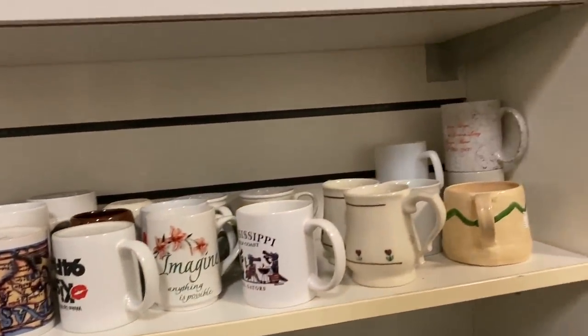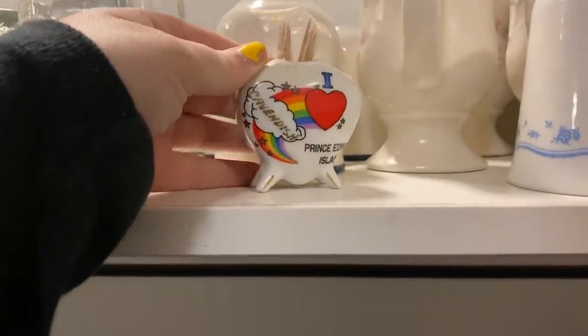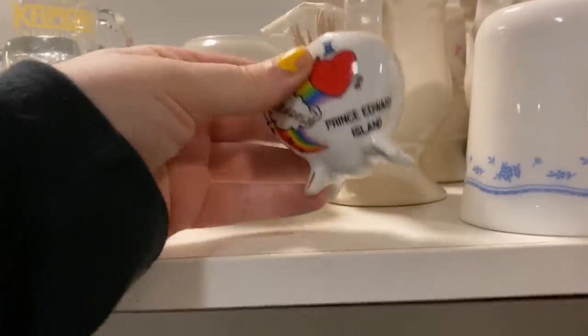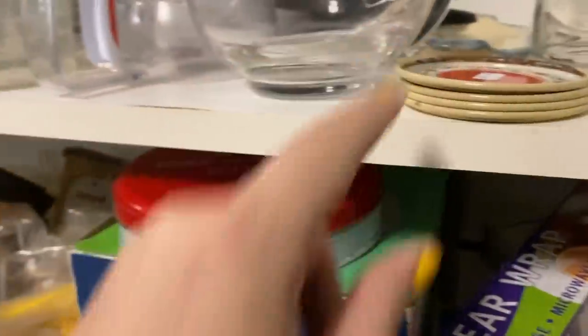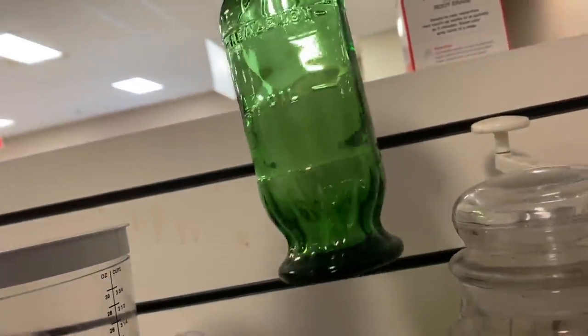I usually give mugs a quick look - I don't dig too deep but if anything catches my eye I'll grab it. This was a Prince Edward Island souvenir piece. I don't really resell to Canada much, I pretty much just sell to the US, so I decided not to get it. I wasn't sure if anyone in the US would really want a Canadian souvenir piece - maybe they would, but I figured it would be a harder sell, so I passed.